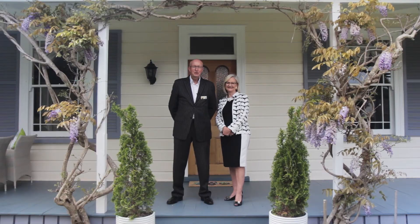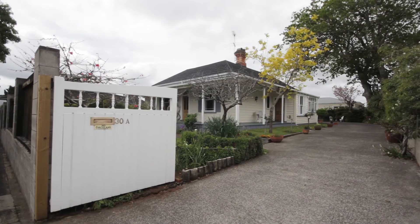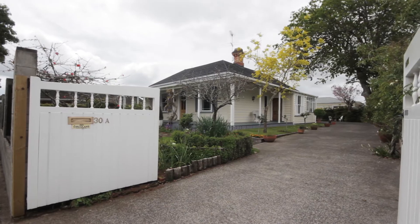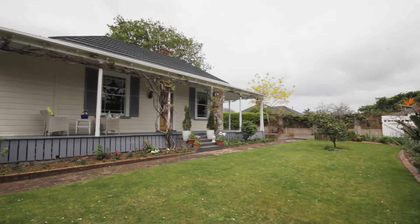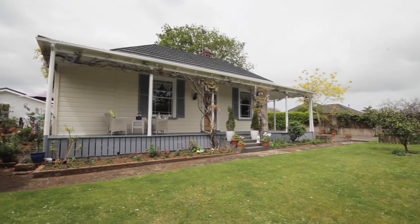We'd like to welcome you to 30A Buckley Road, Epson. This beautiful villa is down a very quiet driveway and was part of the Bucklands estate, originally built for the farm manager of that time. It was built when Auckland was just pastures and rolling fields.